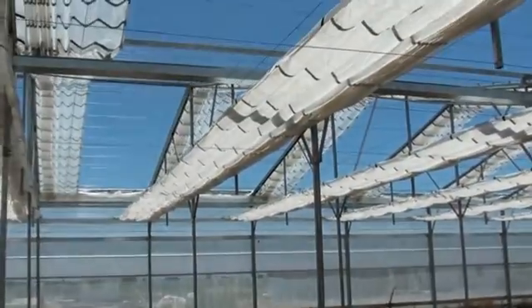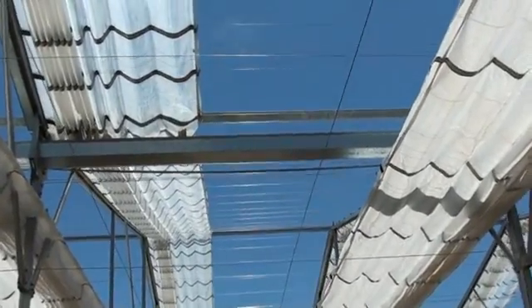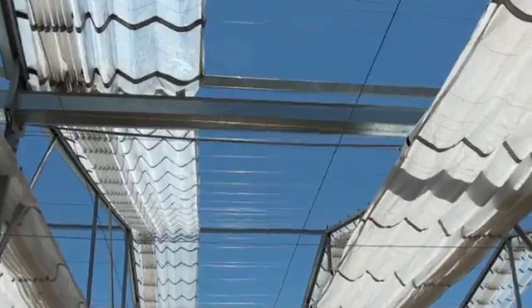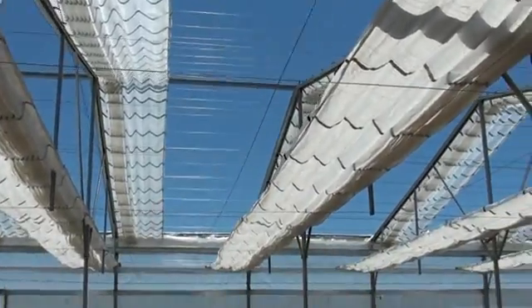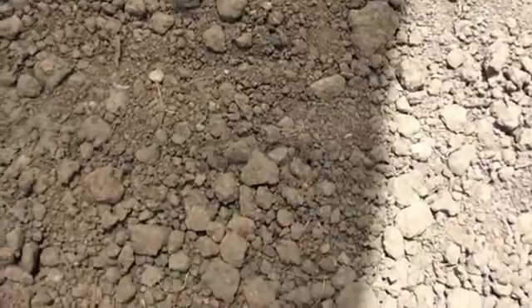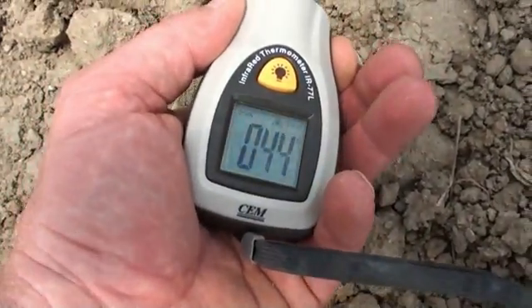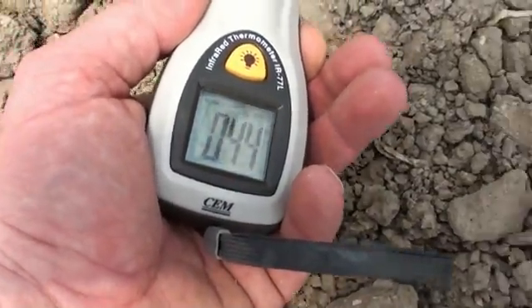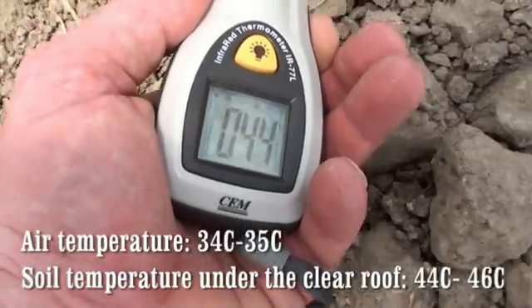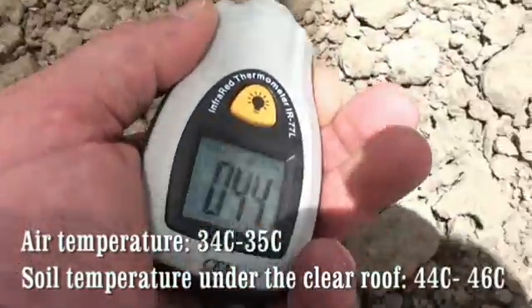Now as we go under the two different roof coverings, we can see that under the transparent roof covering, the soil temperature at 12:30 in the afternoon is 44 to 46 degrees Celsius.